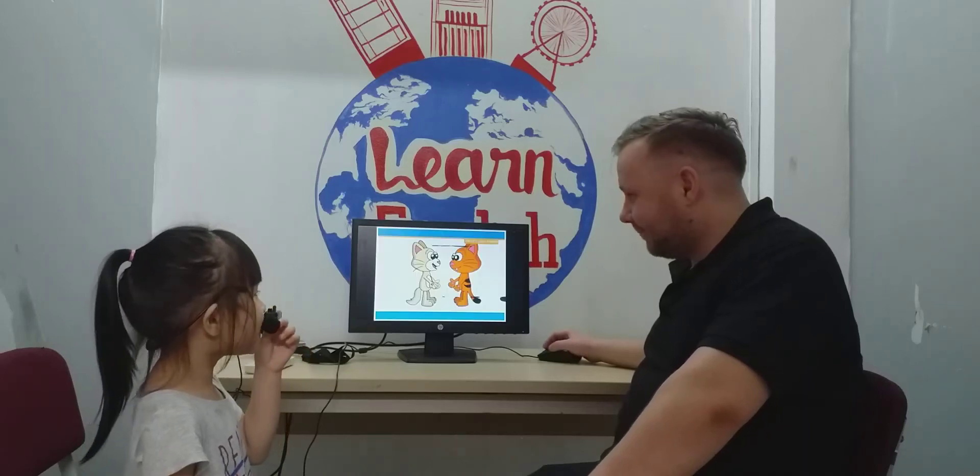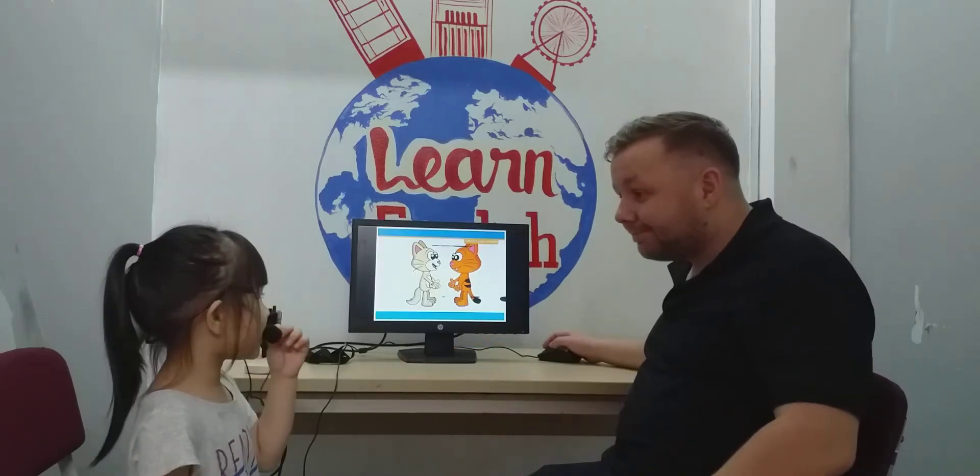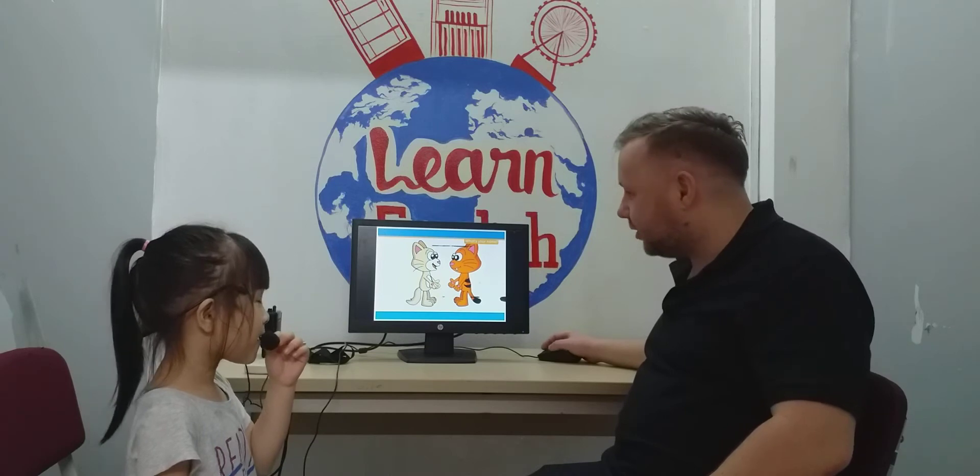Hello. Hello. What's your name? My name's Phil. Nice to meet you.